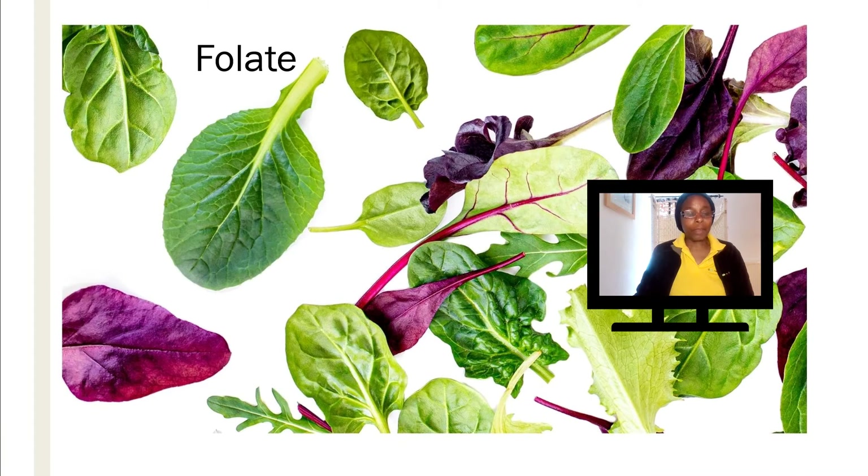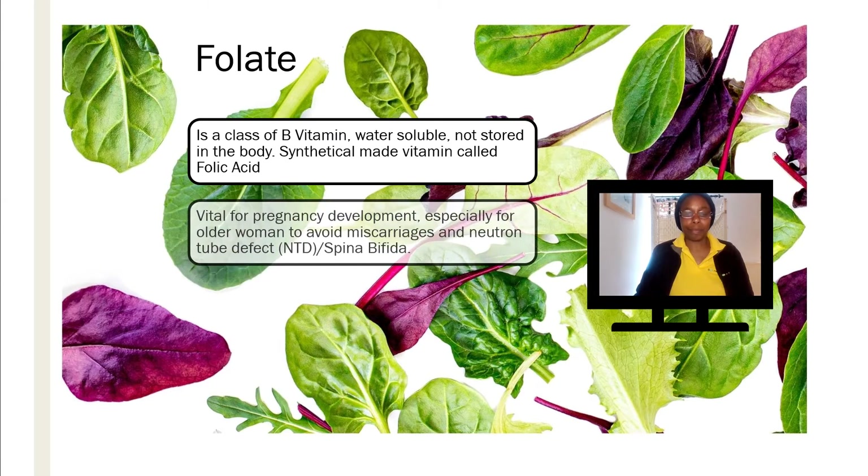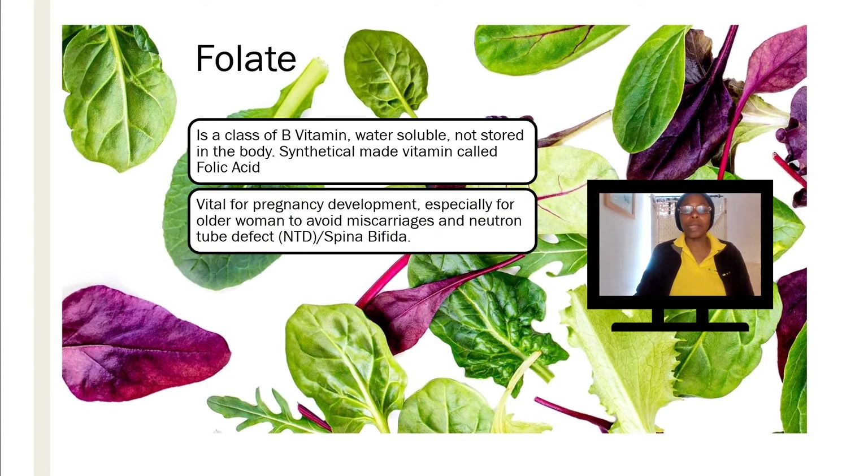What is folate? Basically it is a class of B vitamins that is water-soluble in nature, so it's not stored in the body. Synthetically it is produced and when it's in that form as a vitamin it's called folic acid. It's actually vital for pregnancy and development of the fetus, especially for older women to avoid miscarriages and also neural tube defects, which is also known as spina bifida.